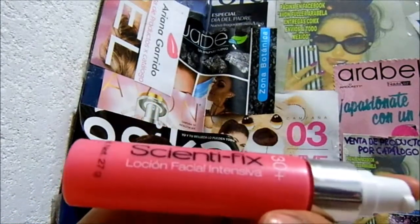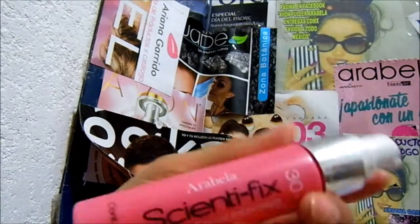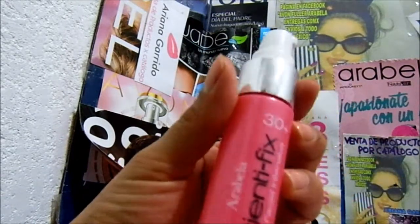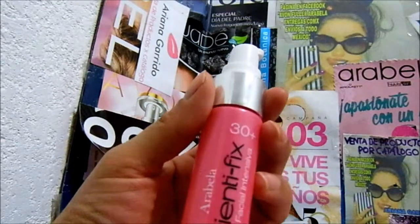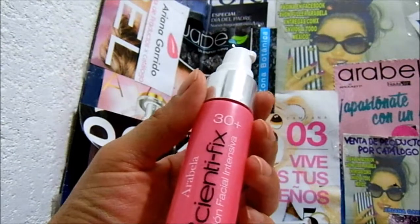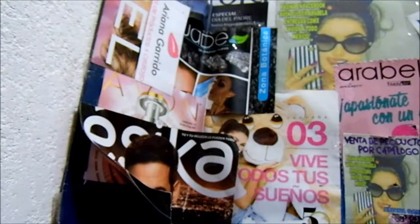Hello, today I'm going to talk about this product. It's a facial lotion for women 30 years and older, from the Arabella catalog, with net 27 grams. I'm sorry I can't show you how it appears online, but I searched and didn't find this product — I found another similar one.